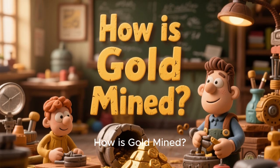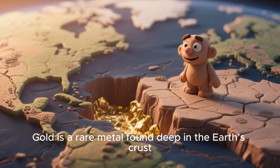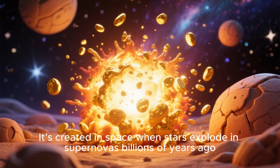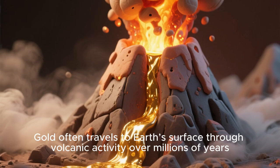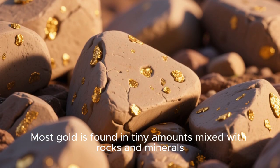How is gold mined? Gold is a rare metal found deep in the Earth's crust. It's created in space when stars explode in supernovas billions of years ago. Gold often travels to Earth's surface through volcanic activity over millions of years. Most gold is found in tiny amounts mixed with rocks and minerals.